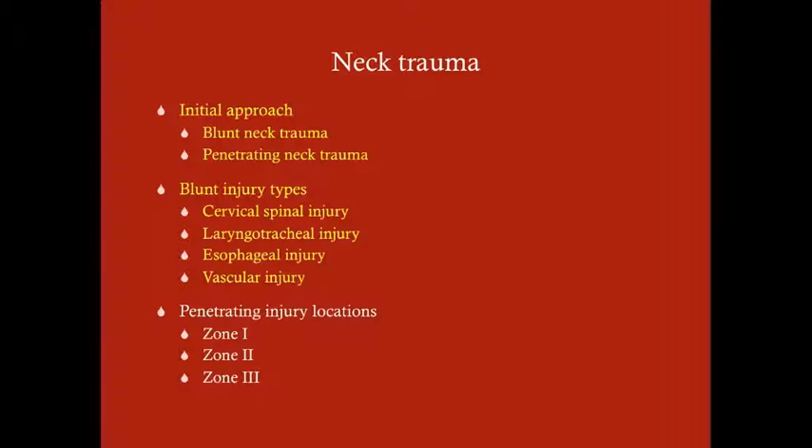We're going to talk about blunt trauma to the neck. We'll go over an overall approach to trauma to the neck, which includes blunt or penetrating neck trauma, and talk about various types of injury that can occur. Keep in mind that these are not exclusive, so you can have more than one: a cervical spinal injury, laryngotracheal or airway injury, esophageal injury, vascular injury, etc. With blunt trauma, you have a bigger diagnostic challenge, and neck trauma is a diagnostic challenge in and of itself.